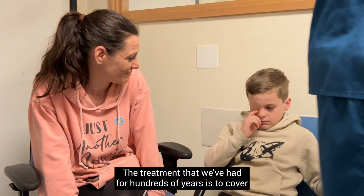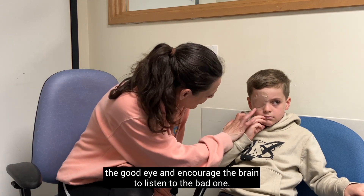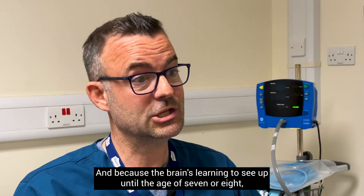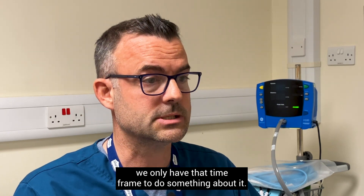The treatment we've had for hundreds of years is to cover the good eye and encourage the brain to listen to the bad one. Because the brain is learning to see up until the age of seven or eight, we only have that time frame to do something about it.